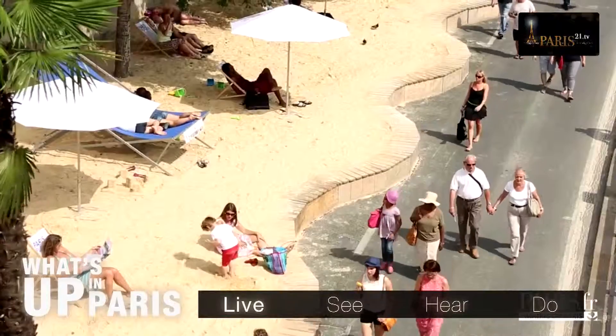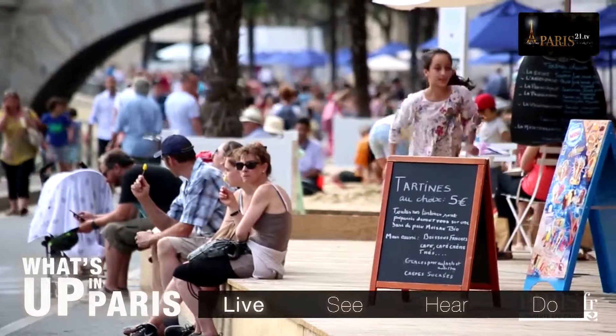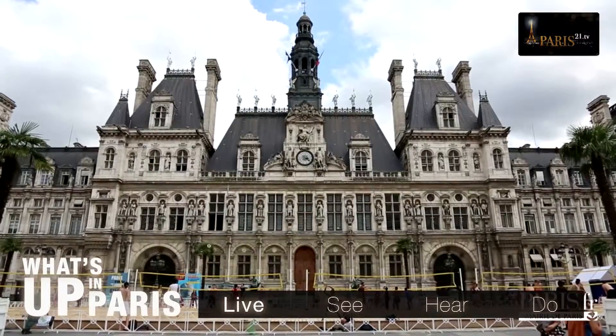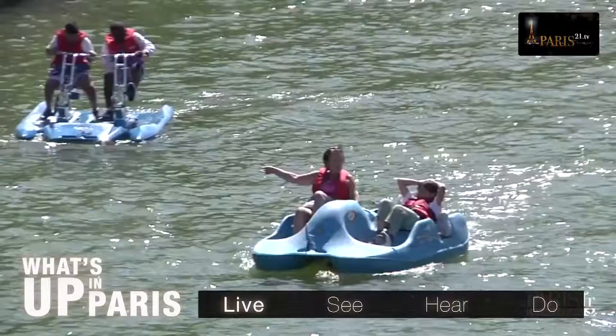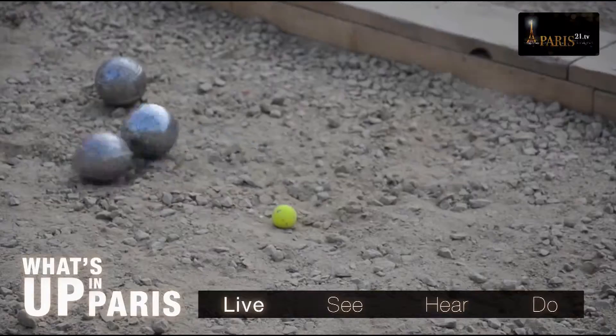From the 20th of July, the whole of Paris will don their swimsuits for Paris Plage 2015. This event is becoming more and more popular and is no longer limited to just the Parisian quaysides. You can now lounge around in front of the Hotel de Ville and the Bassin des Villettes, among other places. In addition to thousands of tonnes of sand will be deck chairs, kids' activities, refreshments and pétanque and much, much more.